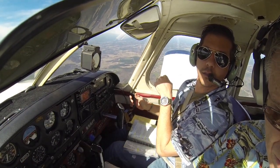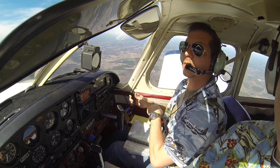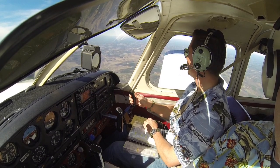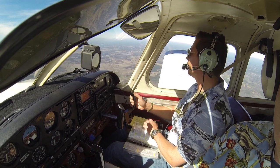Monroe traffic, Cherokee 9620 Juliet, and a short. Correction followed. Monroe Unicom, this is Cherokee 9620 Juliet. Radio check, Monroe. Radio check — brown clear.